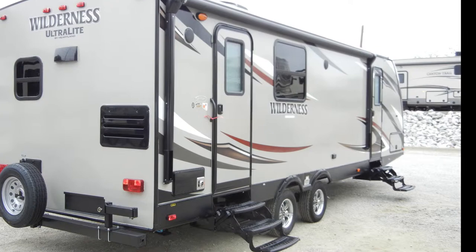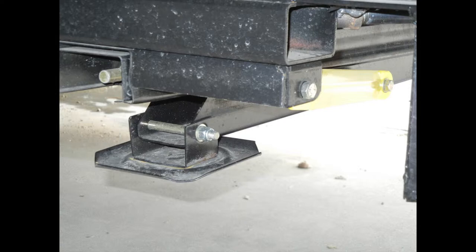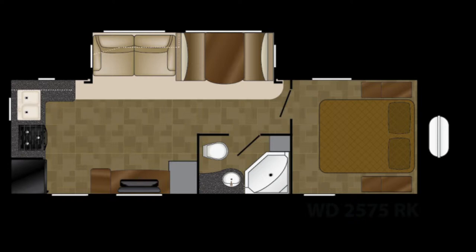When you reach your destination, the Wilderness 2575 RK makes set-up simple with power stabilizer jacks. As we step into the Wilderness 2575 RK, you'll see that the trailer has most of the comforts of home.